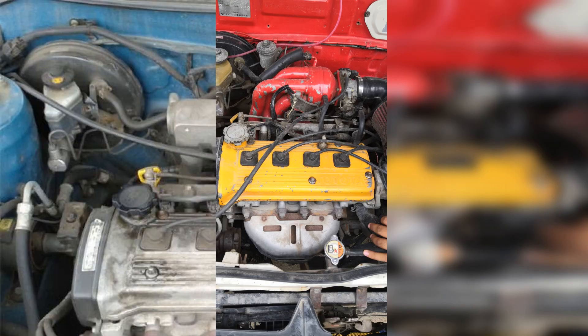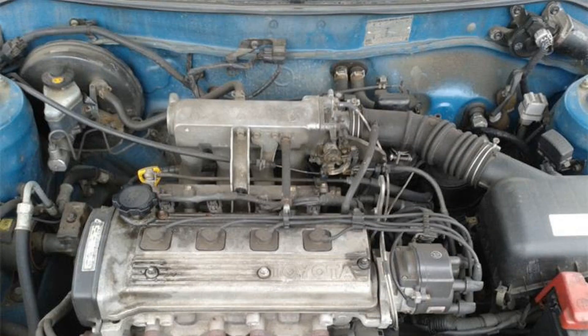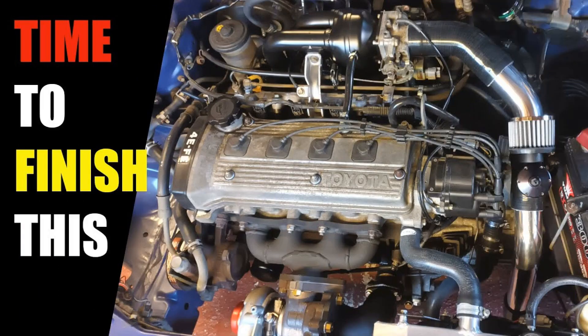In conclusion, the 4E-FE engine stands out as a reliable and efficient powertrain option, particularly known for its durability and fuel economy. Whether you are considering it for a restoration project or simply looking to understand its mechanics, this engine has proven itself over the years. Its design reflects a balance of performance and practicality, making it a popular choice among enthusiasts and everyday drivers alike. Thank you for watching, and we hope this video has provided you with valuable insights into the 4E-FE engine.